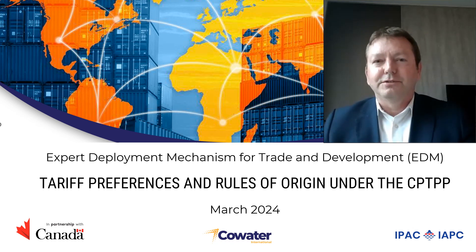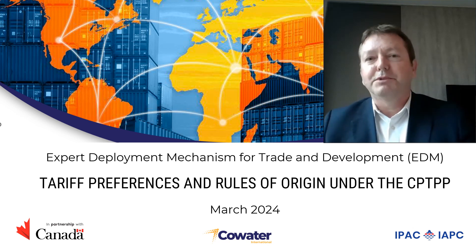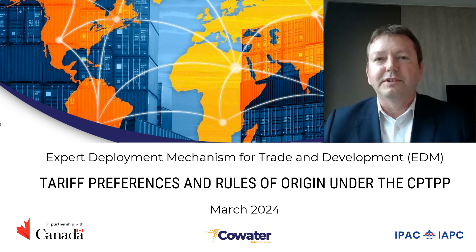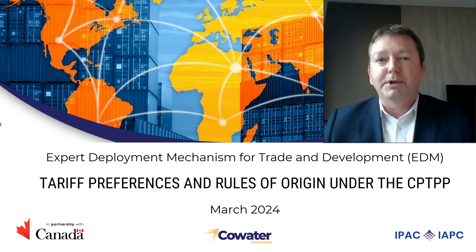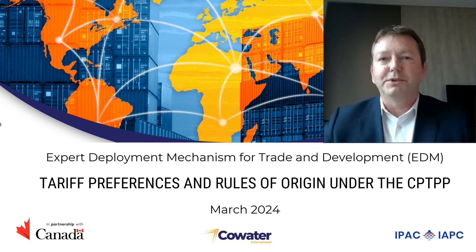Welcome to this second module which takes a deep dive into the Comprehensive and Progressive Trans-Pacific Partnership Agreement, or the CPTPP. In this session we will explore the changes to tariffs that the CPTPP provides to Vietnamese exporters that wish to export to other partner markets. We will also explore the different sets of rules in the CPTPP in order to obtain originating status for Vietnamese products.